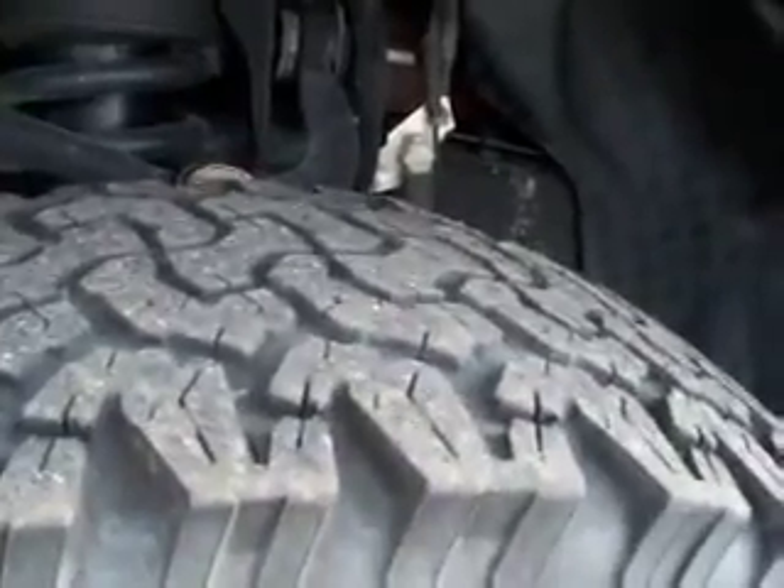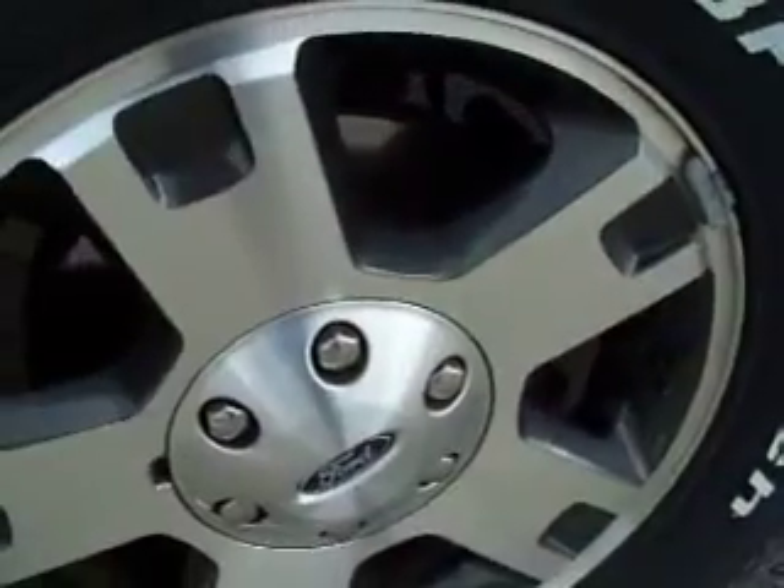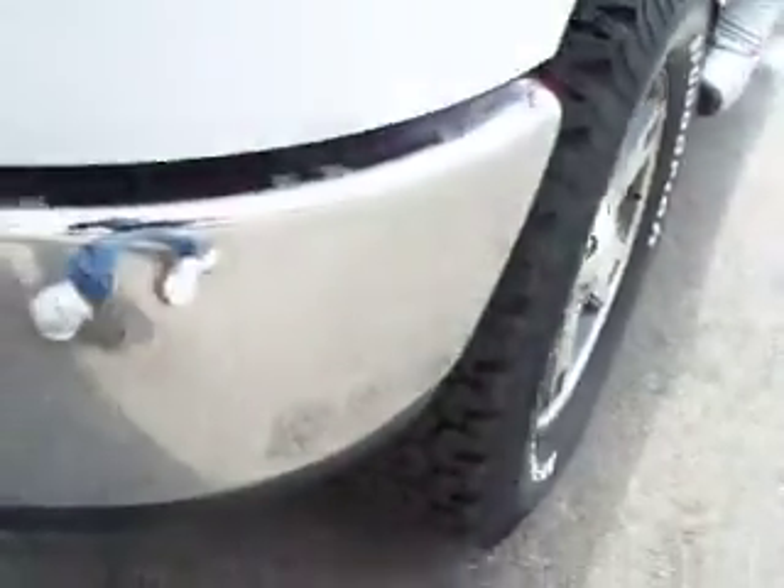This truck has BF Goodrich all-terrain tires with about a little over half the tread left. Painted alloy rims, LT285/65R18s.